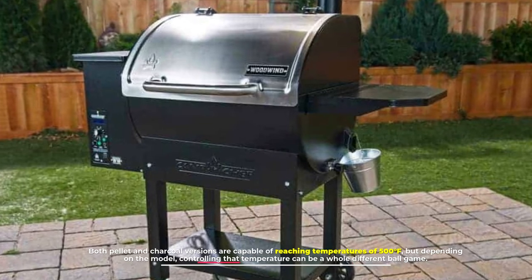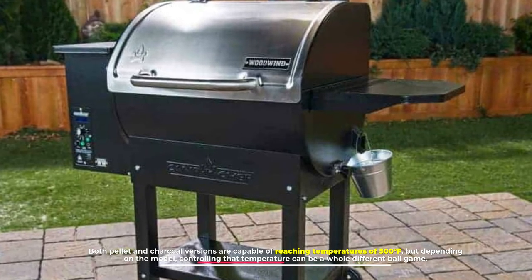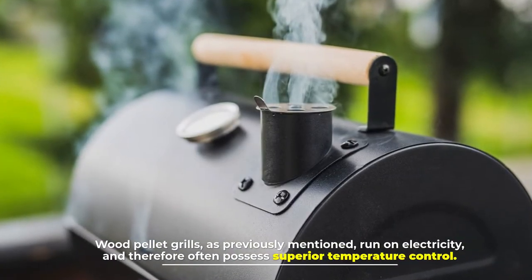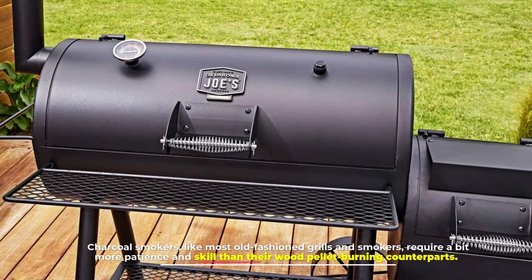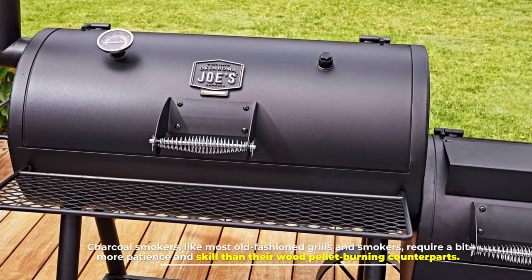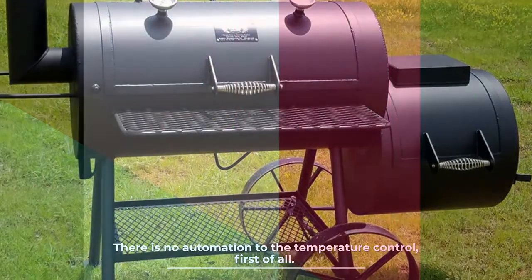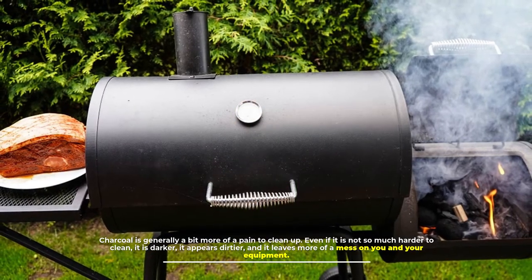Number three: temperature control. Both pellet and charcoal versions are capable of reaching temperatures of 500 degrees Fahrenheit, but depending on the model, controlling that temperature can be a whole different ball game. Some are completely manual while others are electronically regulated with digital readouts. Wood pellet grills run on electricity and therefore often possess superior temperature control. Charcoal smokers, like most old-fashioned grills and smokers, require a bit more patience and skill — there is no automation to the temperature control.